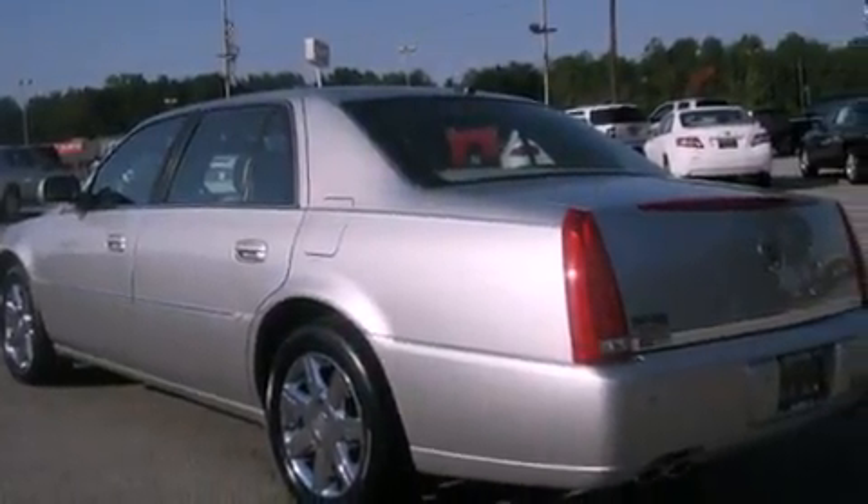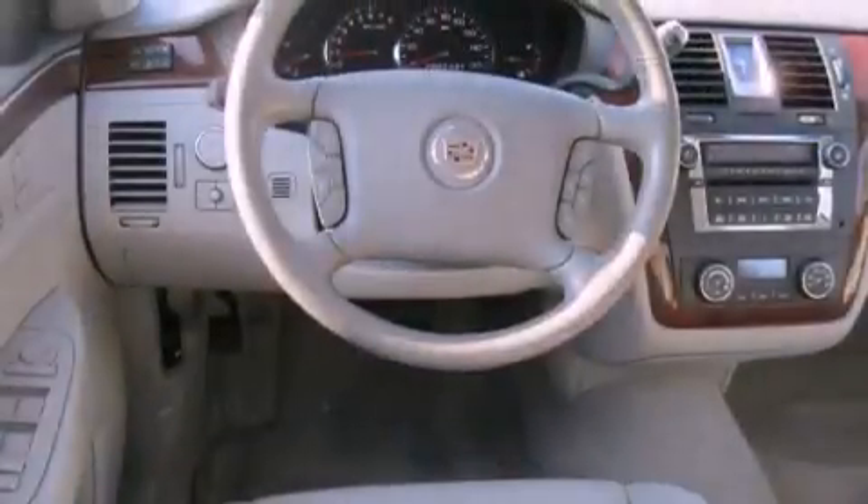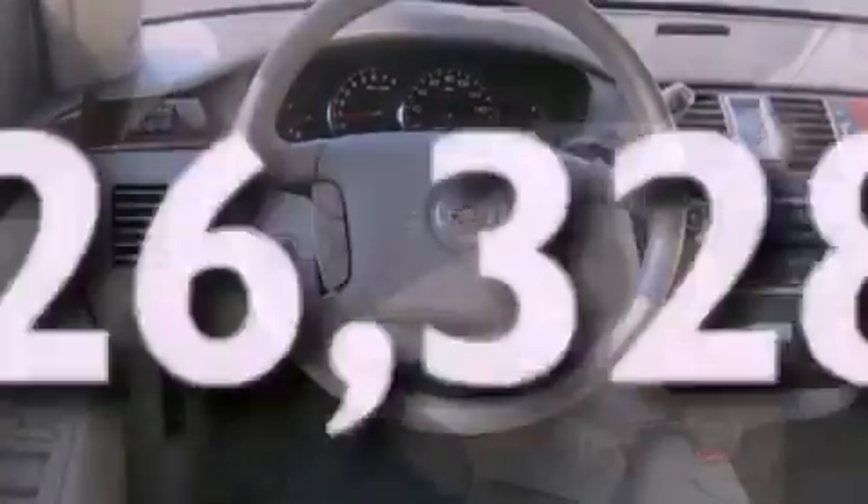Its top features include cruise control, fog lamps, a low-tire pressure indicator, a traction control system, OnStar, an anti-lock braking system, and this vehicle has fewer than 27,000 miles on the odometer.